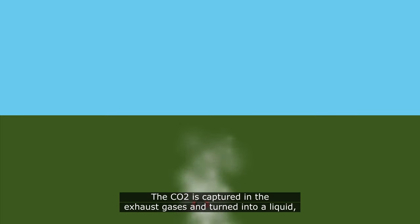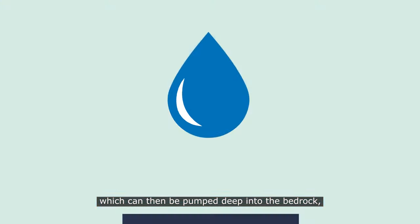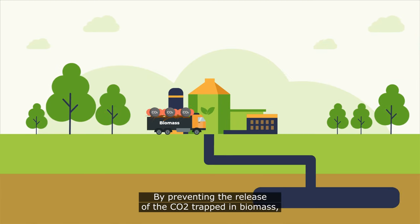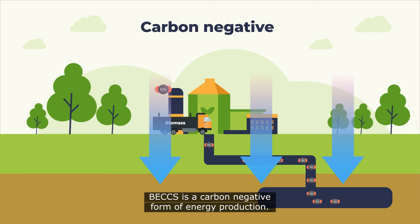The CO2 is captured in the exhaust gases and turned into a liquid, which can then be pumped deep into the bedrock where it is permanently stored and mineralized over time. By preventing the release of the CO2 trapped in biomass, BECCS is a carbon-negative form of energy production.